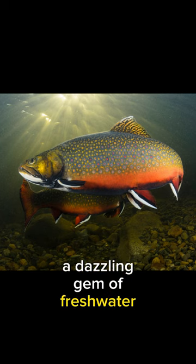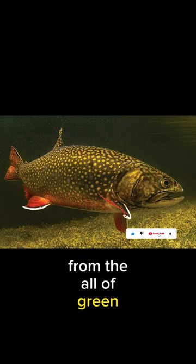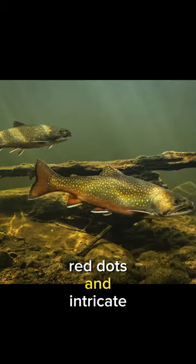Meet the brook trout, a dazzling gem of freshwater ecosystems. Admire its stunning appearance, from the olive-green hues to the fiery orange accents, adorned with mesmerizing red dots and intricate markings.